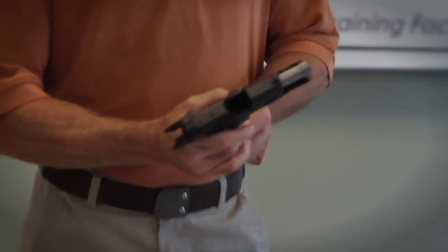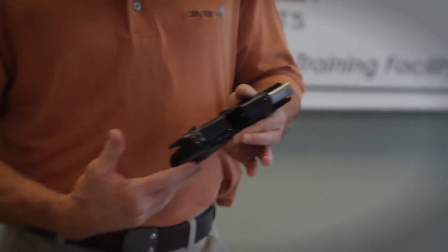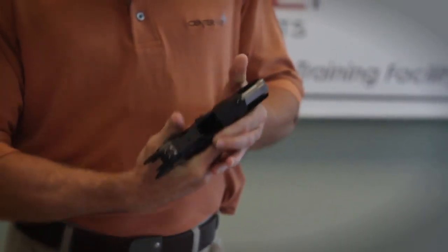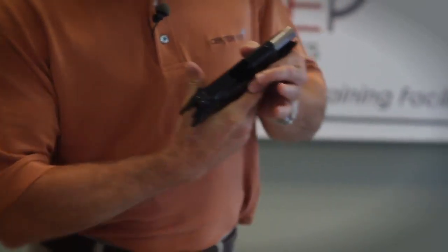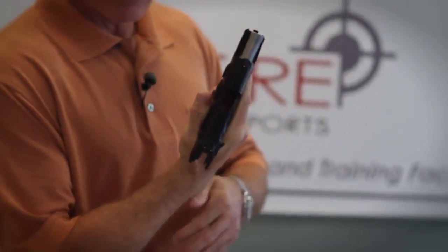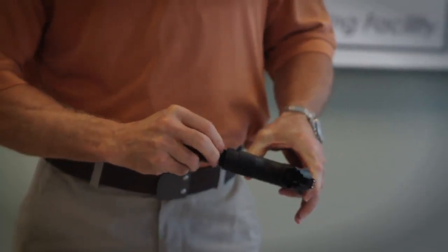Capacity on firearms, especially on semi-auto guns, means usually the more capacity it has, the larger the grip is going to be. Again, we go back to the fit of the gun. If I don't have that visible space between my finger and the frame, if I don't have that J configuration, then I'm going to run into problems in manipulation and shooting the gun well.